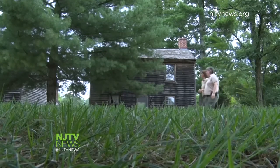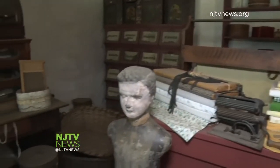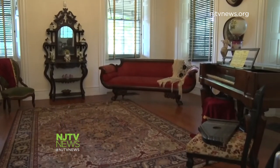Tucked in the trees of Wharton State Forest lies the historic Batsto Village. People kind of think there's nothing in the Pine Barrens, and that's not really true. Evidence of a once thriving company town and wealthy business owners remain today. More than 40 buildings still stand.